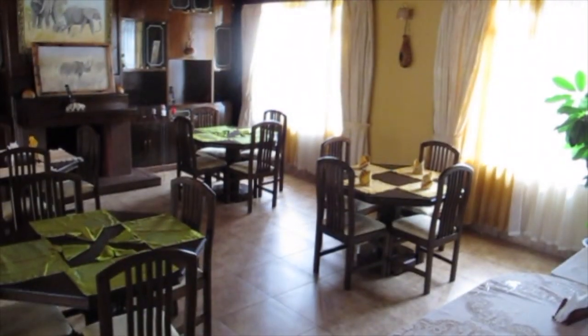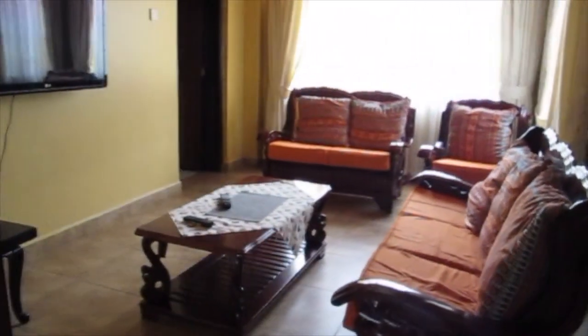I don't know how well this is going to show up — it's dark in here today. That's the entryway. Here's the dining and living area. There's a little sitting room situation.